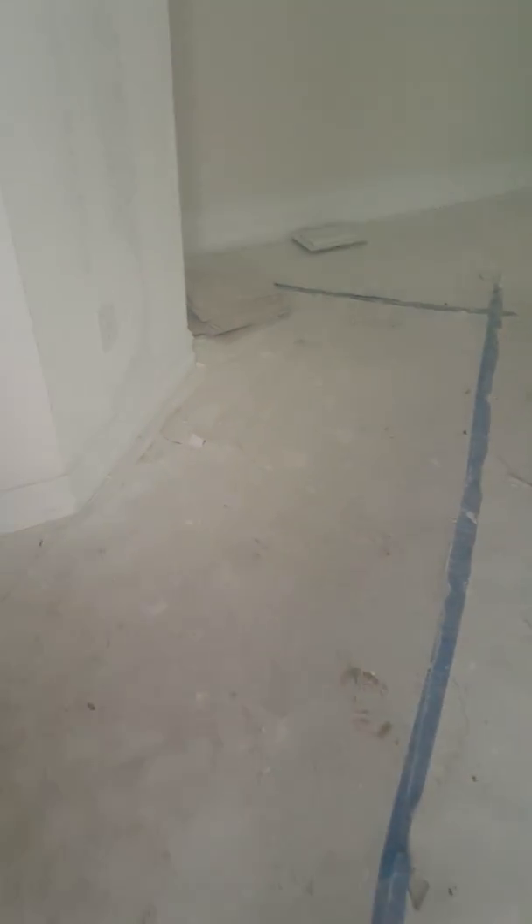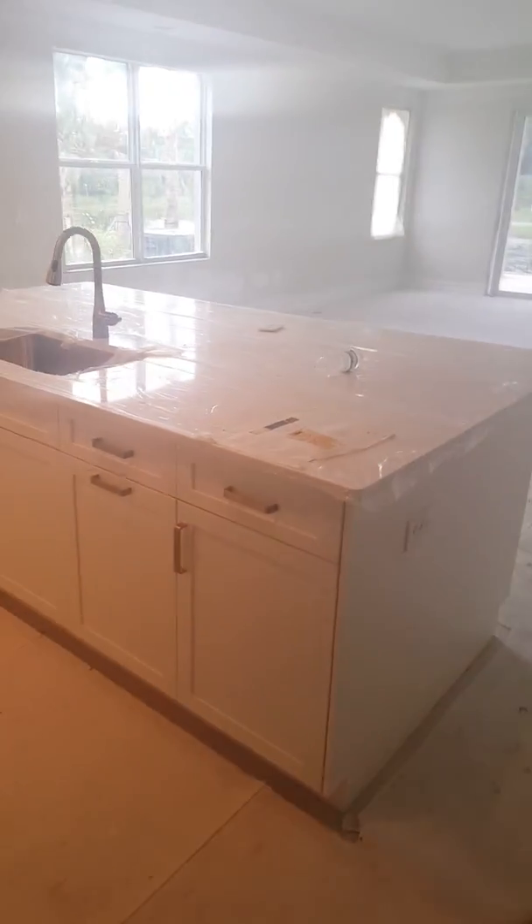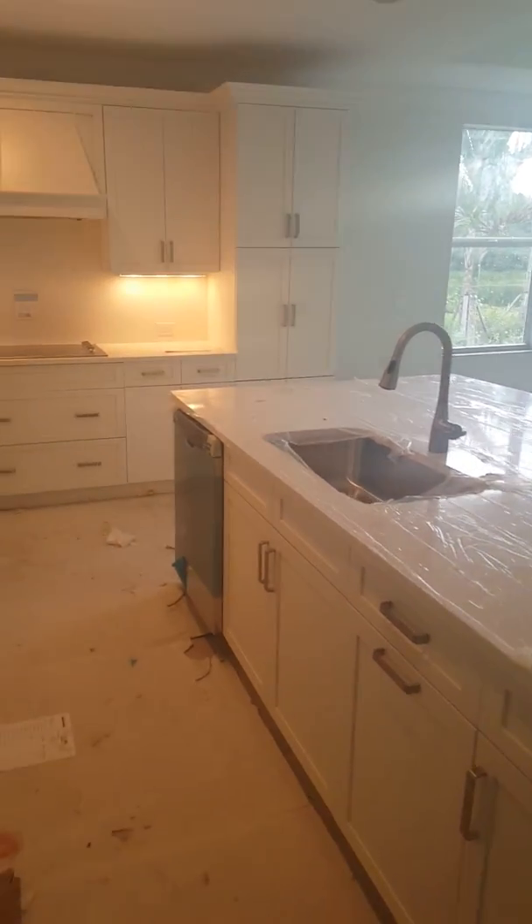They've got the flooring all covered up so I can't see it. Let's see if the electric's on. Hey, look at that. But I know this is what you really want to see — coming through to your beautiful kitchen. Oh, the lights really make it look peachy, but look at that.